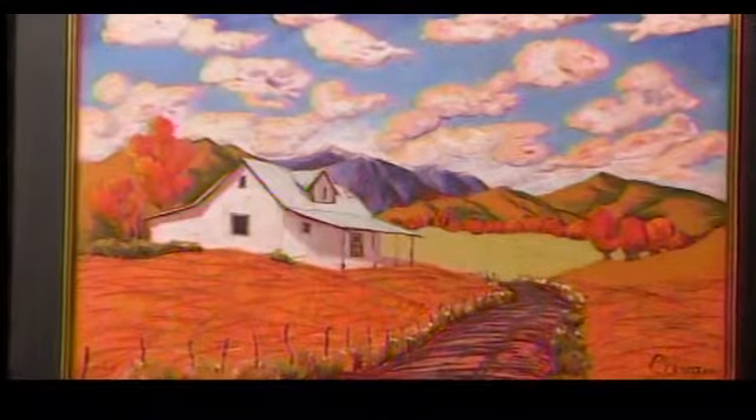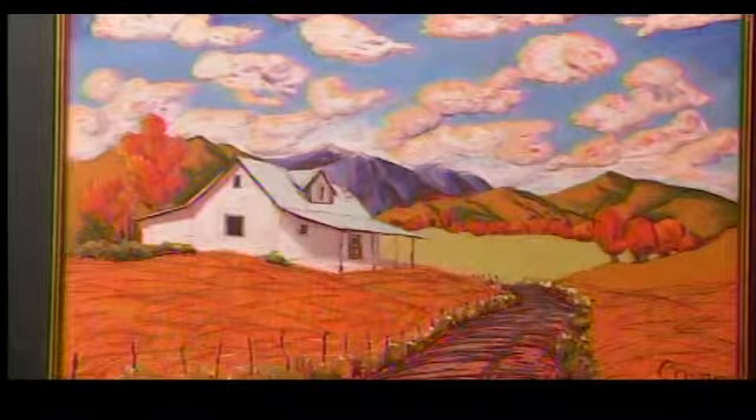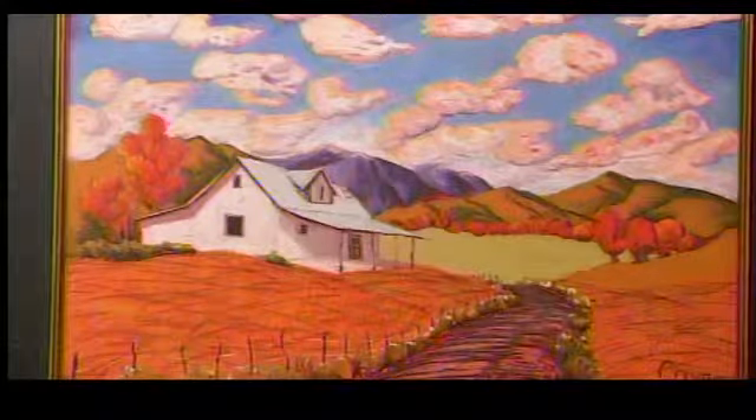It is spectacular. I would imagine that based on the light that's on the actual piece, how it reflects differently — that it probably changes the look of it, doesn't it? Sure. Yeah, it's gorgeous, absolutely beautiful.